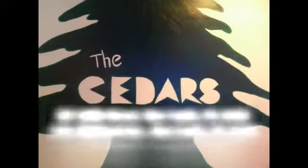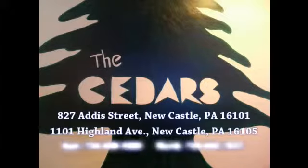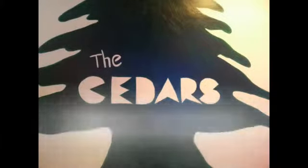The Cedars is a great restaurant with outstanding Mediterranean food. The Cedars take-our menu is second to none, featuring pizza, stromboli, hoagies, their famous lamb on the rod, and so much more. So when you're hungry and you want that Newcastle taste, make it Cedars. Now with two locations in Newcastle: 827 Addis Street on the east side and 1101 Highland Avenue. Call Cedars East: 724-658-9260 or Cedars North: 724-652-7657.